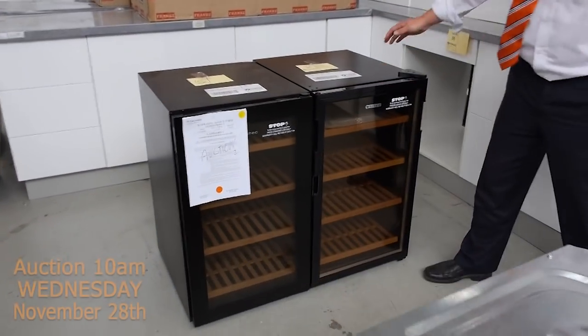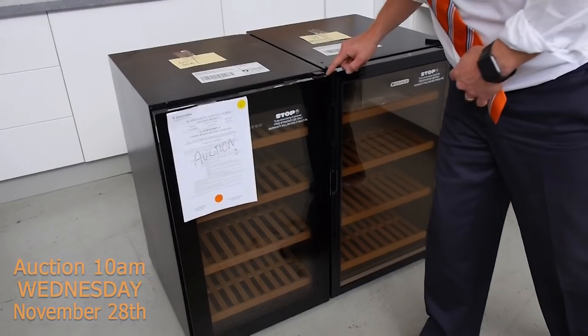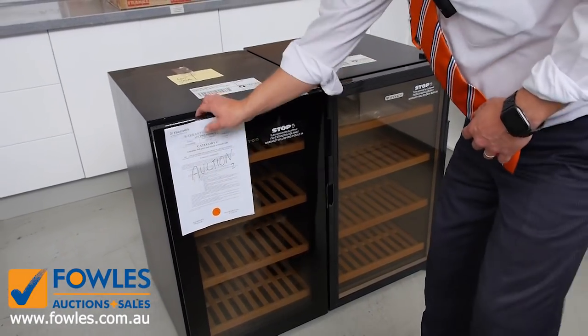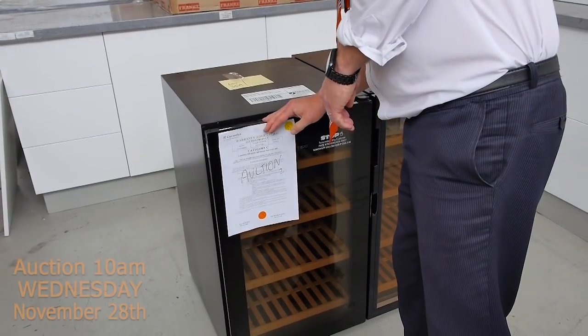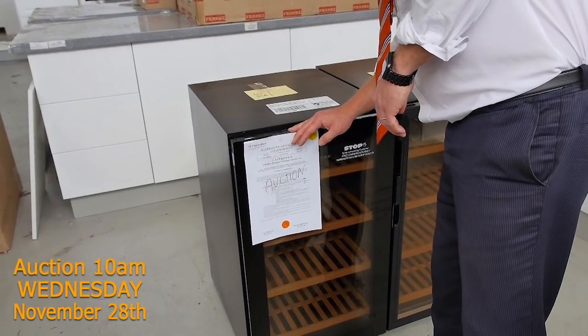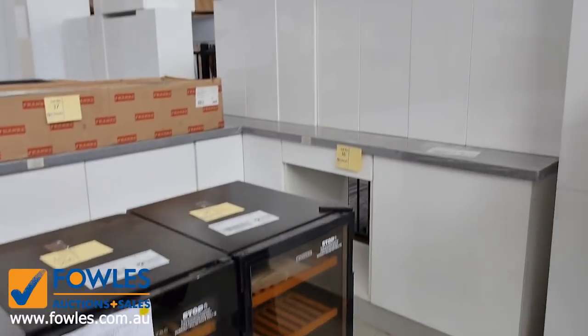A couple of Vintech fridges there as well. This one's got a bit of a ding on it, that'll be cheap. I think this one's only missing something slight — it looks pretty good to me. I reckon that'll be cheap too. This one definitely has got the ding in it, lot 35, so you'll see that in your catalogue.